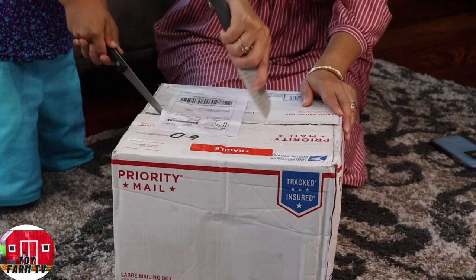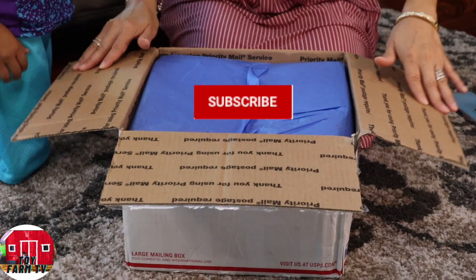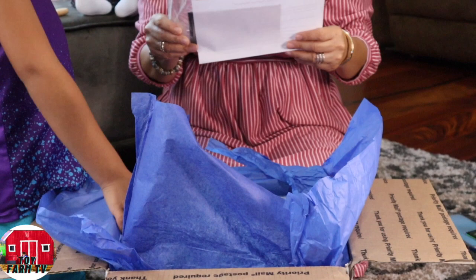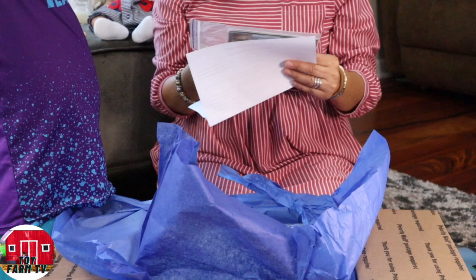Oh my gosh, here we go! Oh, look at that — nice blue tissue paper. Looks so nice and faint. What do we have here? Gudrun Legler Art Dolls — it's in German. Yale. Number 609 of 1234, G. Legler.